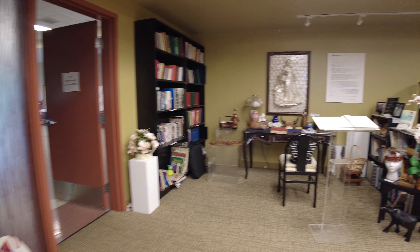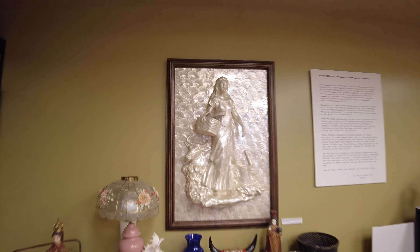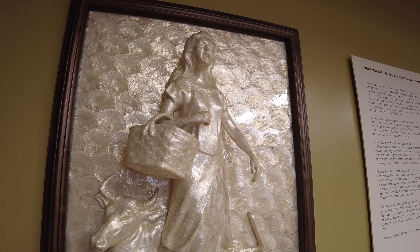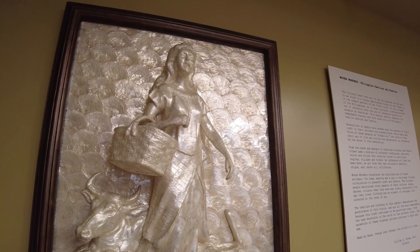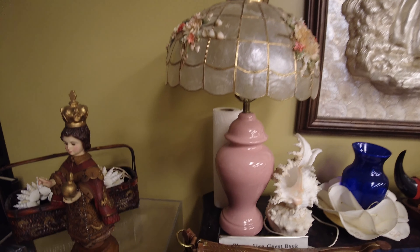Oh, look at this thing — it's like a 3D piece made out of shells. That is so cool. Mother of Pearl sculpture. Wow, neat.